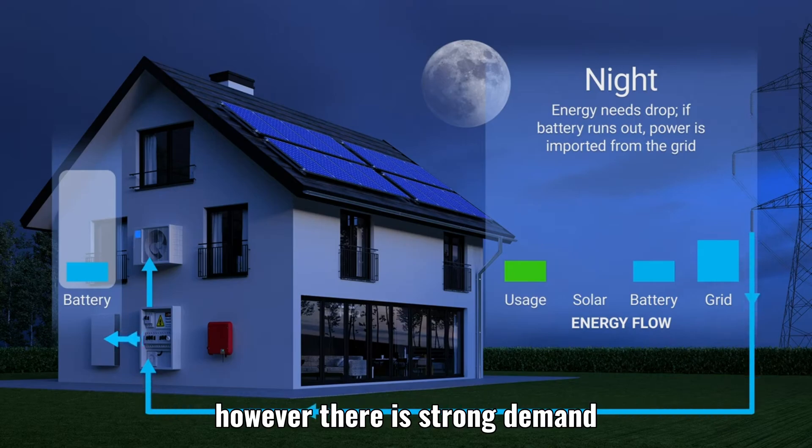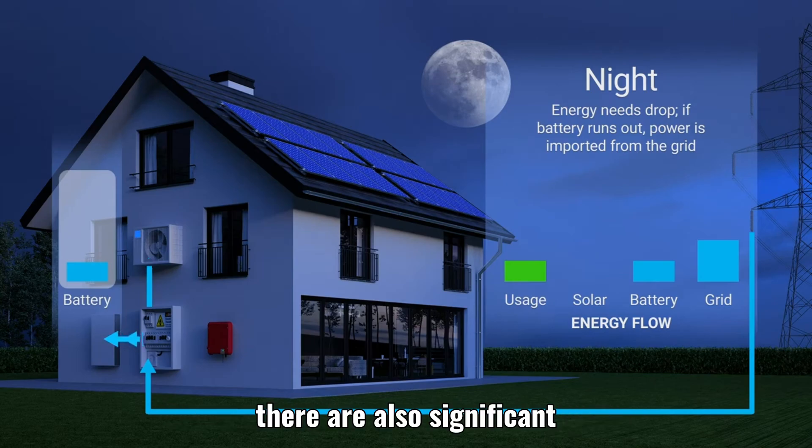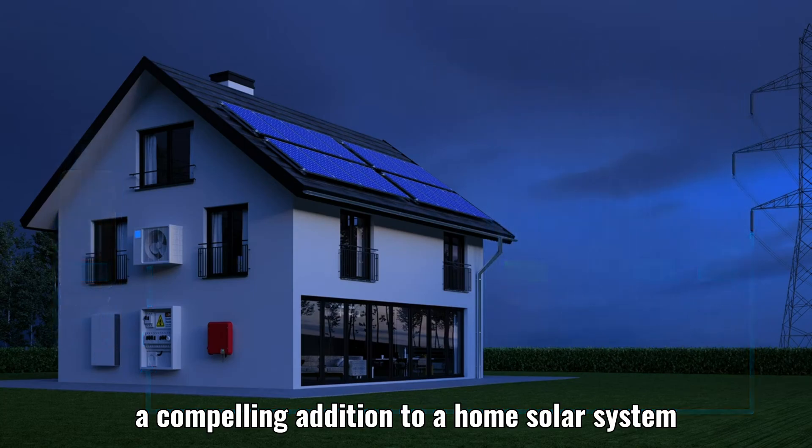However, there is strong demand. Because they can provide backup power, hybrid solar systems are also significant — a compelling addition to a home solar system.